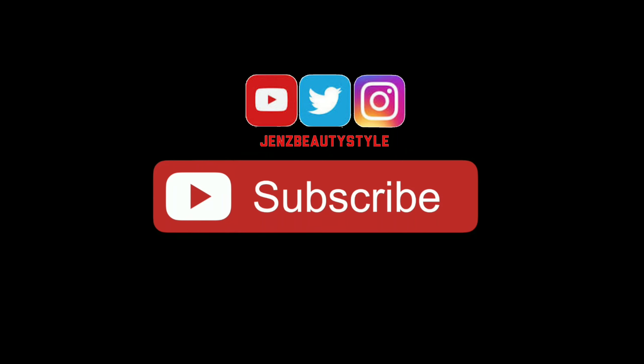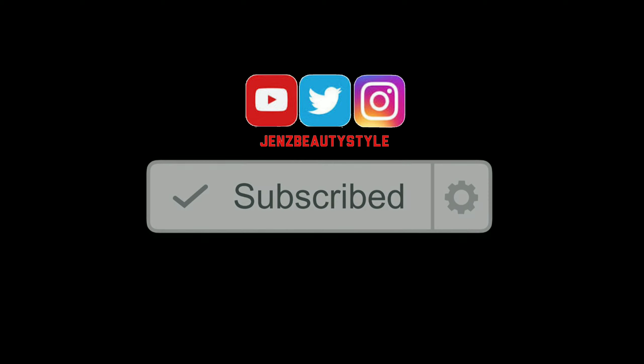Don't forget to give this video a thumbs up, subscribe if you're not, and click the little notification bell so you'll be the first to get notified every time I post a new video. Thanks for watching — I'll see you guys in my next video. Bye!